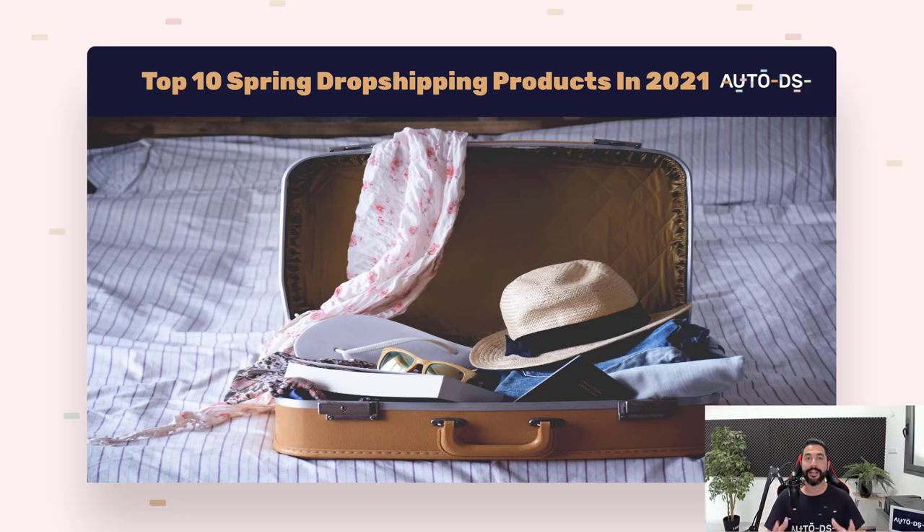The top 10 dropshipping products to sell in spring 2021. Spring season is right upon us — we've got a lot of sun, a lot of spring cleaning, and a lot of people finally getting out of their houses and traveling. That's why a lot of products have started trending recently, and this is exactly what I'm going to go over in this video so you can sell a lot more this spring and make a lot more profit.